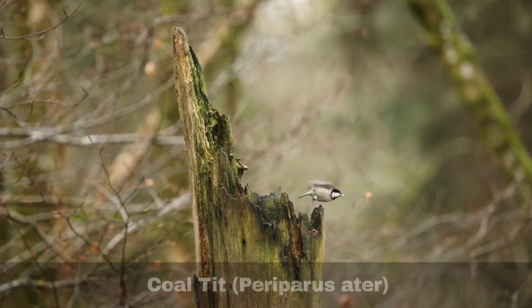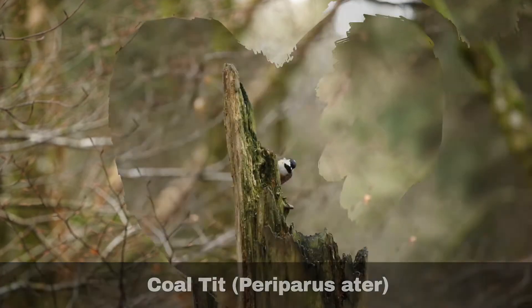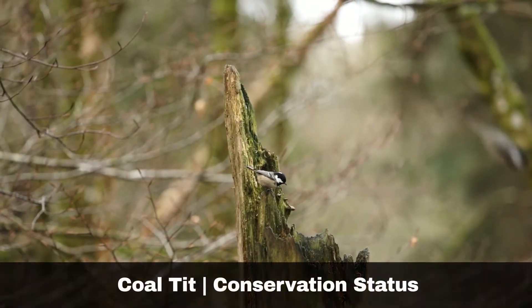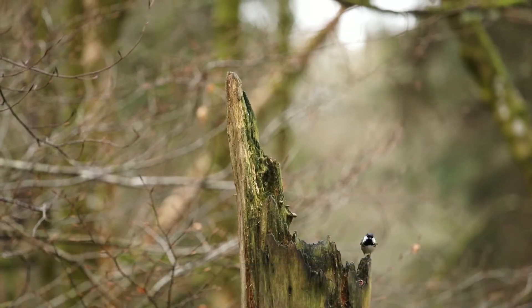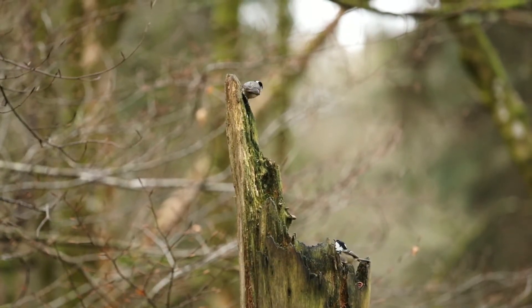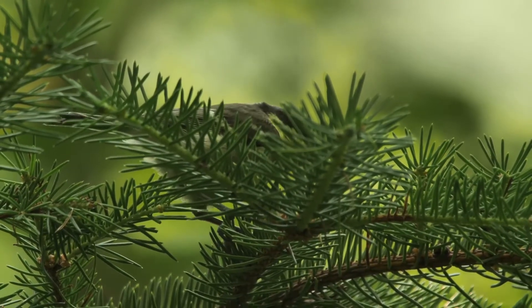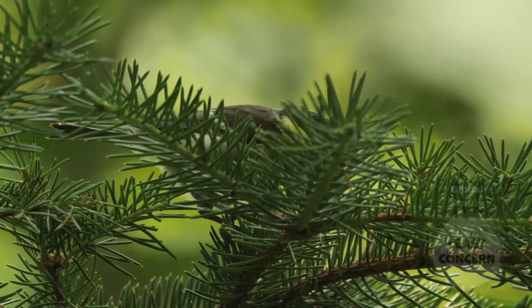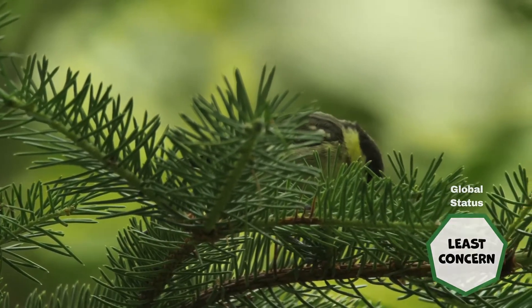This episode is everything you need to know about the coal tit. Scientific name, Periporus arter. Populations in the UK have been relatively stable for over 40 years. Although there are some yearly fluctuations, they are classified as a green-listed species in the UK and are globally registered as least concerned by the International Union for Conservation of Nature, IUCN.